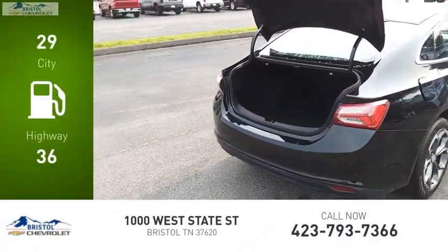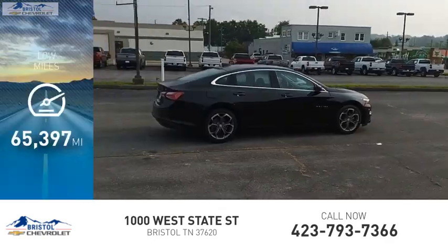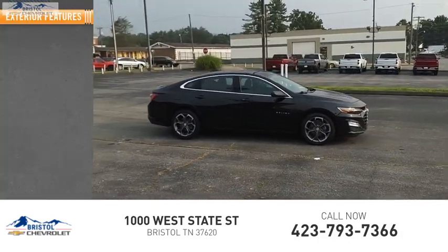Great fuel efficiency saves you money by requiring fewer trips to the gas station. This vehicle has less than 70,000 miles. Here are some of this vehicle's great options.